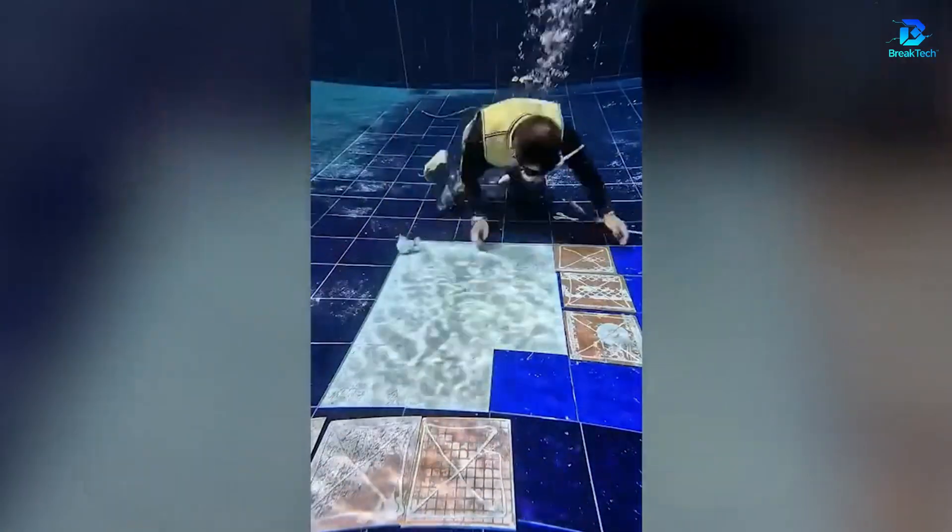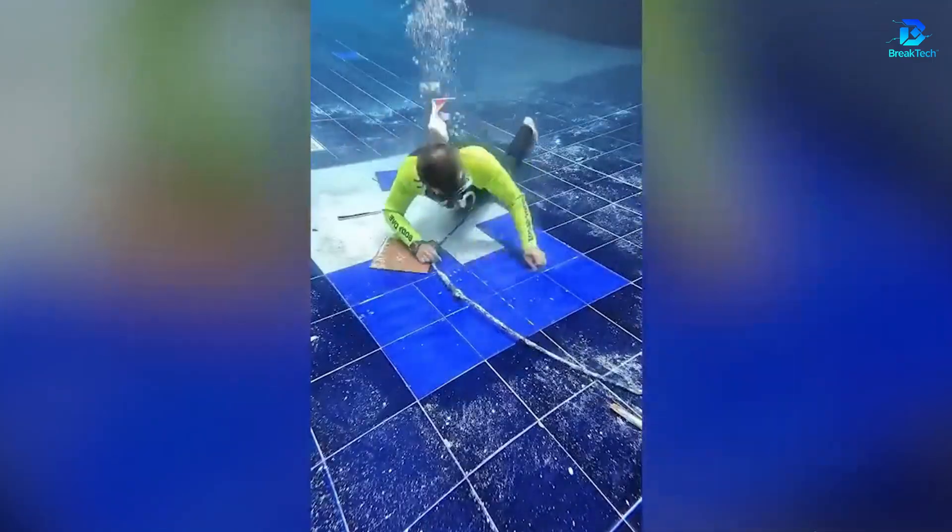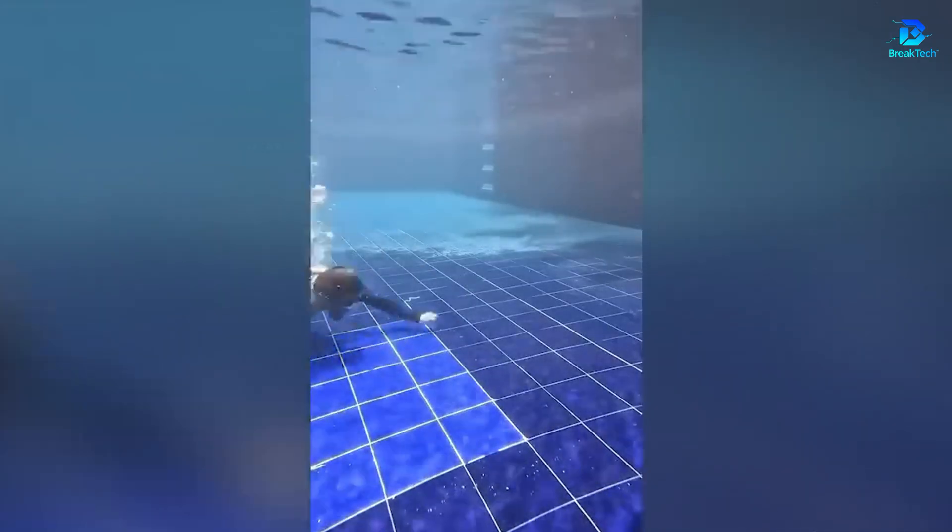Why empty a pool filled with tons of water when you can lay tiles with glue and epoxy resin for underwater sealing? The only challenge will be removing them later.